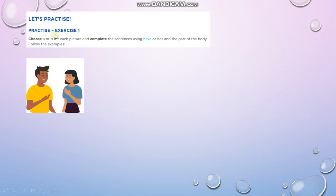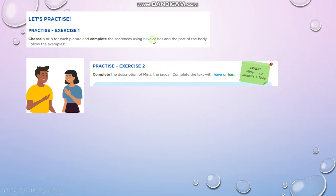This is the part of your homework. In exercise number 1, you have to choose answer A or B according to the picture and complete the sentences using 'has,' 'have,' or 'has.' In exercise number 2, you have to complete a description of Nina — complete the text with 'have' or 'has.'